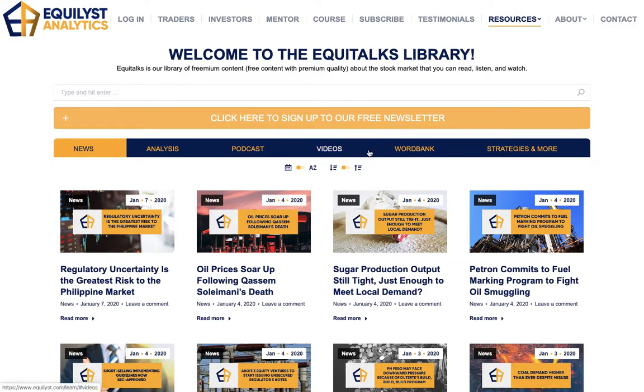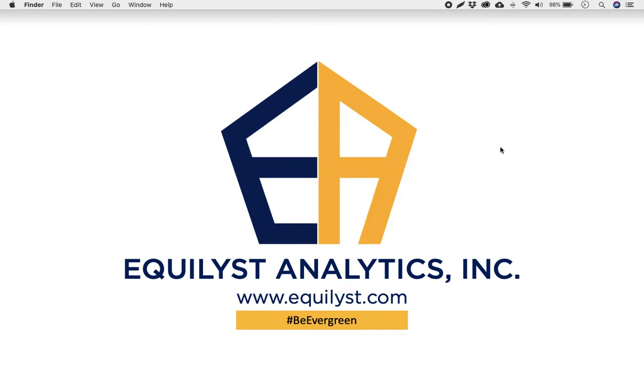Last but not least, let me invite you to subscribe to our free newsletter. Go to equilis.com/learn or visit the website, click on Resources, then Learn, and click the orange subscribe or sign-up button. Don't forget to confirm your registration — if the confirmation email isn't in your inbox, please check your junk or spam folder. Also follow us on all of our social media accounts — links are in the description box below. Thanks for listening or watching EquiTalks episode number 69. My name is JC De Guzman. Always remember: be evergreen.